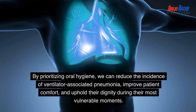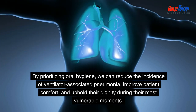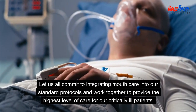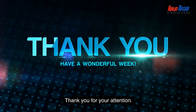By prioritizing oral hygiene, we can reduce the incidence of ventilator-associated pneumonia, improve patient comfort, and uphold their dignity during their most vulnerable moments. Let us all commit to integrating mouth care into our standard protocols and work together to provide the highest level of care for our critically ill patients. Thank you for your attention.